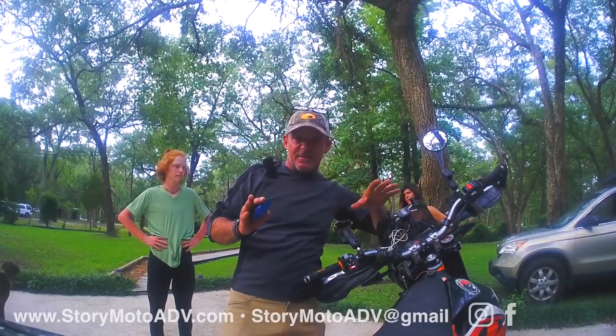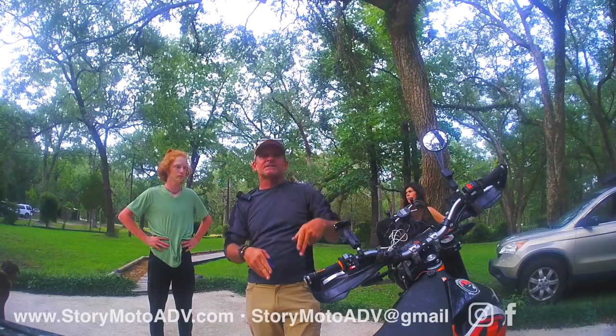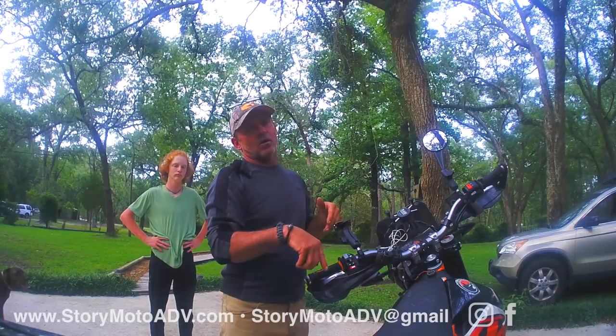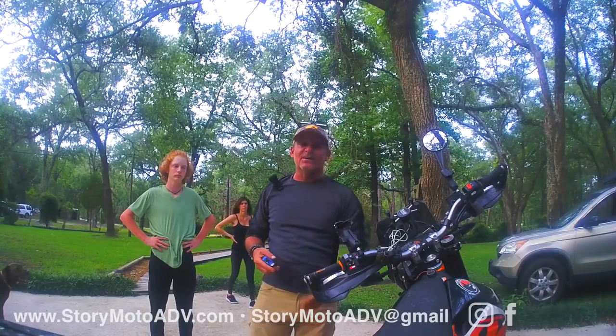We've got a few people here of different inseam heights. We're going to quickly share the mods that we did and then show you what we look like on the KTM 690 Enduro R with our varying inseam heights.